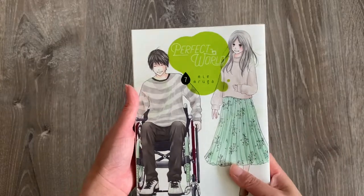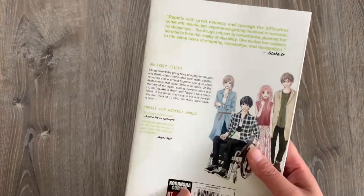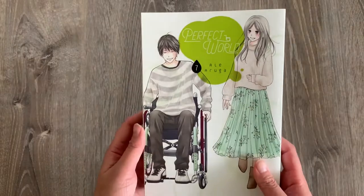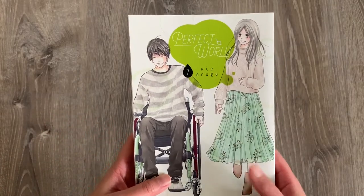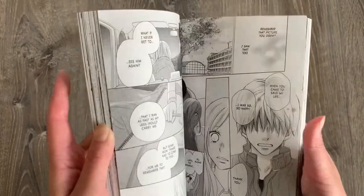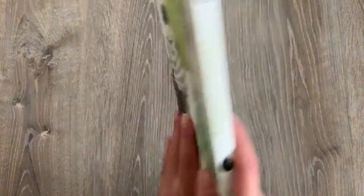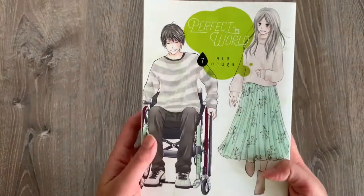I almost completely forgot about this volume — it was buried underneath my other books. But we do have Volume 7 of Perfect World. I've talked about this story in multiple hauls, but it's basically a mature josei romance following two people where the male lead is in a wheelchair, and it's basically their relationship and how they work through his disability. It goes through a lot of very interesting progression and I really like the dynamic between the two leads. You can see the struggles they have to go through, and at times it gets a little frustrating. But I would still say this is probably one of my favorite romance series of all time. Highly recommend if you're looking for a more mature, older adult setting romance. I think I'm still missing two more volumes before completing this collection.